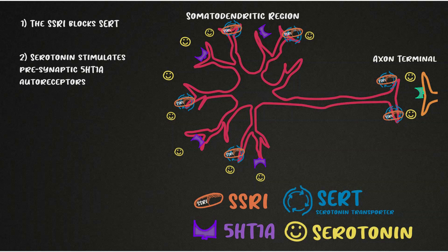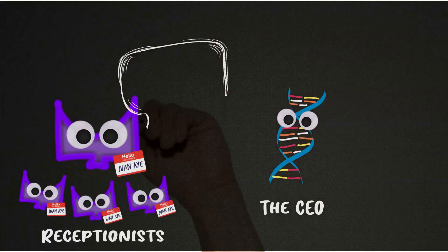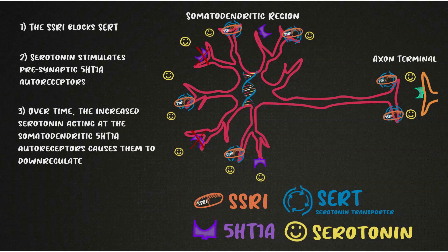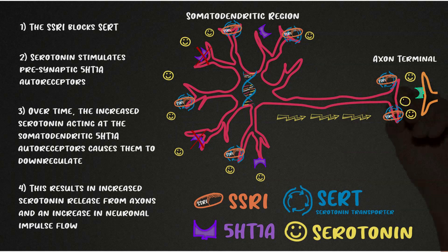The third thing that occurs is that the increased activity of the autoreceptors causes them to downregulate. The information that the 5-HT1A receptors have been continuously activated is sent to the cell nucleus. The genome's reaction is to issue instructions causing the receptors to become downregulated and desensitized. In more than a month of being slammed every single day, the CEO of the cell — the DNA — recognizes it makes more sense to decrease the number of 5-HT1A receptors. Now that the somatodendritic autoreceptors are desensitized, serotonin can no longer turn off its own release, meaning the serotonin neuron is no longer inhibited — which results in increased serotonin release from the axons and an increase in neuronal impulse flow.